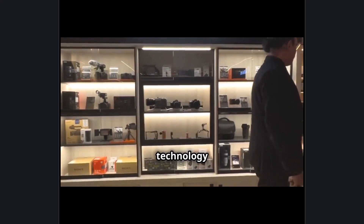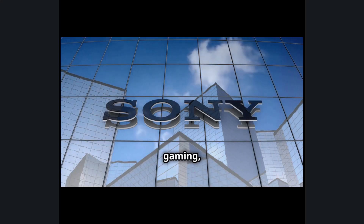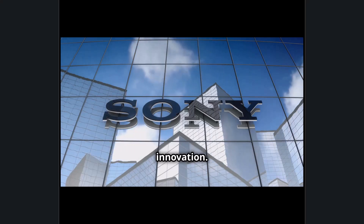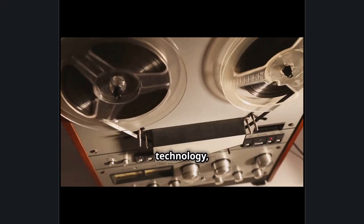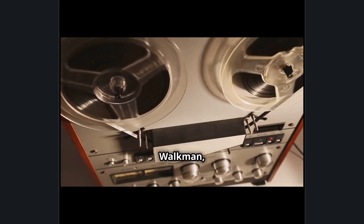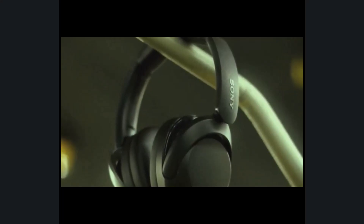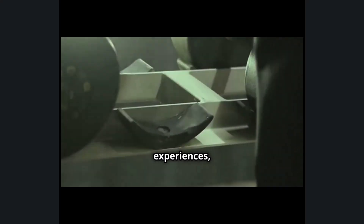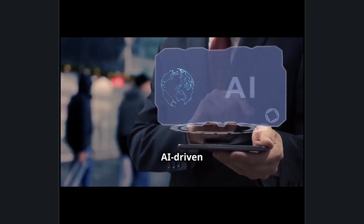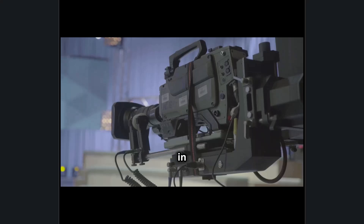Sony is a global technology and entertainment powerhouse recognized for its contributions to consumer electronics, gaming, film, music, and cutting-edge innovation. Founded in 1946 in Tokyo, Japan, Sony quickly became a leader in consumer technology, introducing revolutionary products such as the Walkman, Trinitron TV, PlayStation, and the Alpha camera series. The company has consistently pushed the boundaries of audio, visual, and interactive experiences, blending hardware, software, and AI-driven solutions across multiple industries.